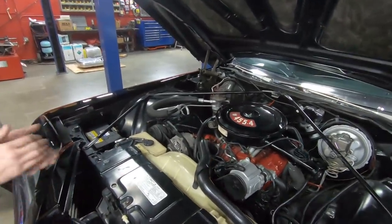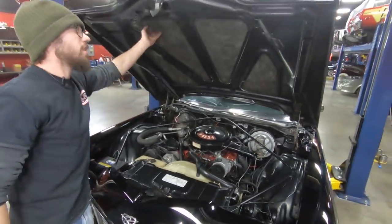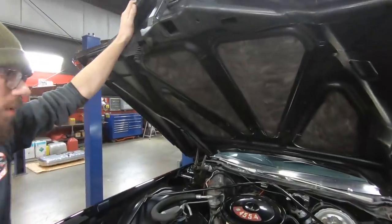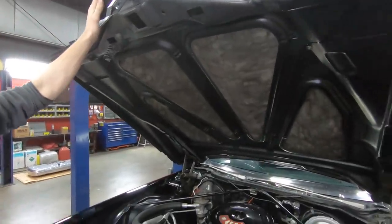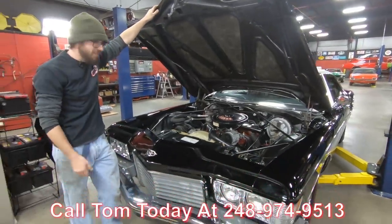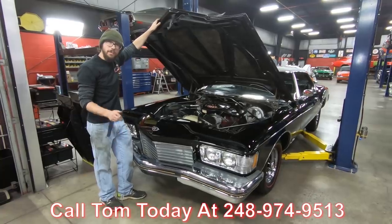Overall, very nice car, very honest. I also like to see that it looks like the original sound deadening material or insulation is underneath the hood as well. All really cool stuff to see, guys. So if you'd like to come in and take this car for a ride — it's a Buick, it'll probably rock you to sleep. Call Tom with the number below at Vanguard Motor Sales and park this Riviera in your driveway.